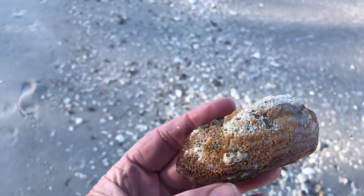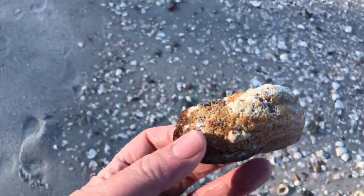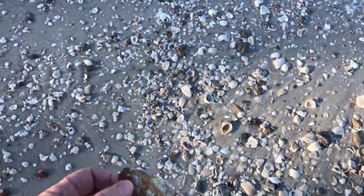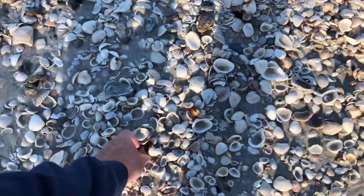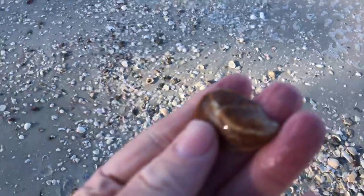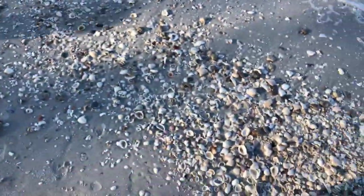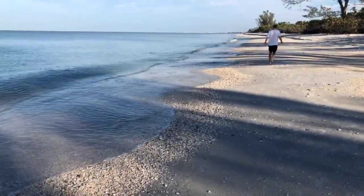Wow, there's a big, huge turkey wing shell — it's an old one but it's a big one. That would have been a nice specimen if it wasn't so worn out. Hey, there's a different color slipper shell — kind of a brown colored slipper shell.